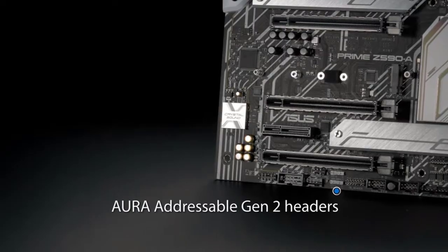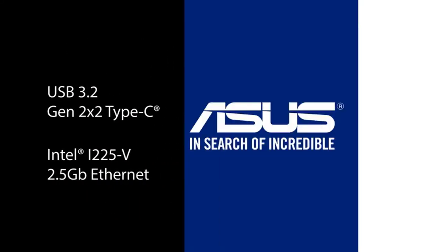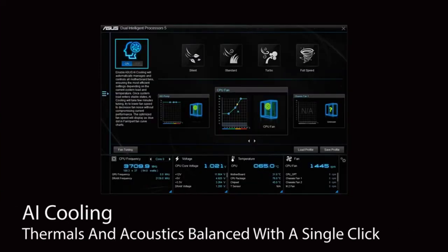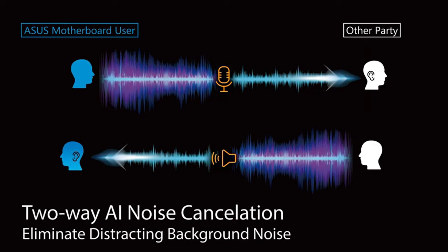This removes distracting keyboard clatter, mouse clicks, and other ambient noises so you can hear and be heard with crystal clarity while gaming. Asus AI Cooling will automatically manage and control motherboard-connected fans to ensure optimal settings based on current system load and temperature. Thanks for watching this video.